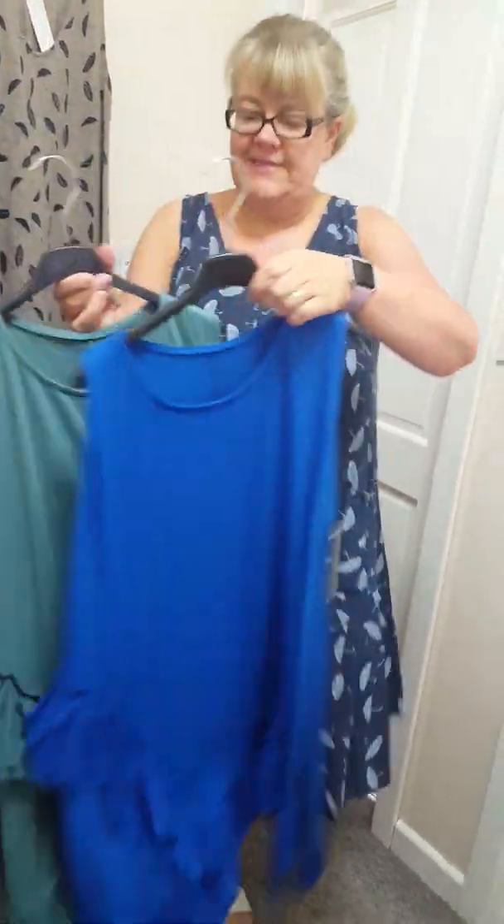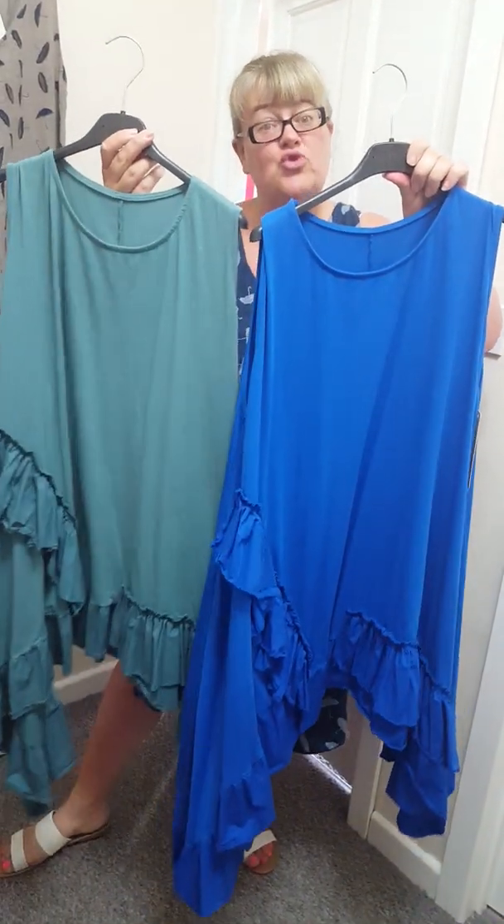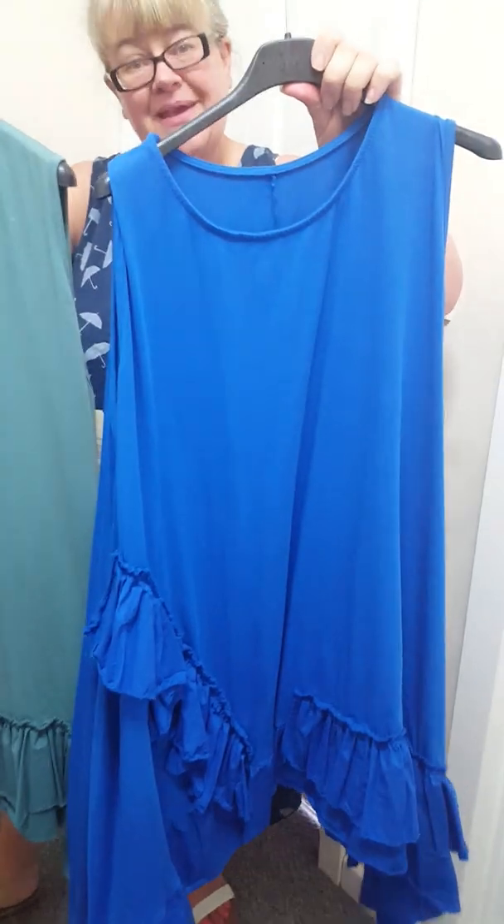And then I've got a couple of the sleeveless ones left. And these are £18. But these will fit up to a 22. They are a bit bigger, these.